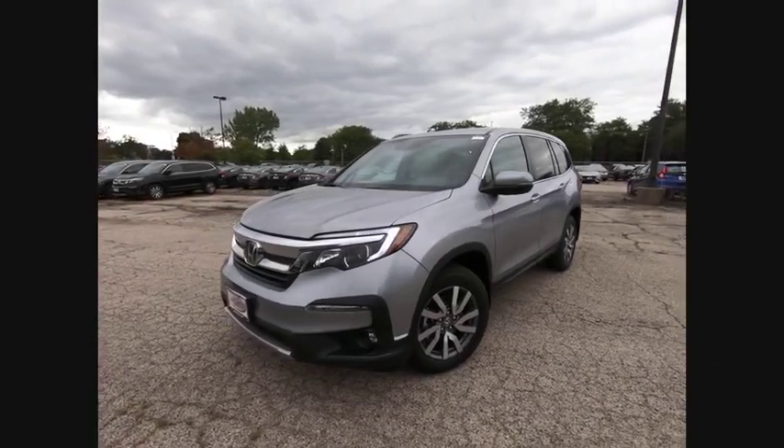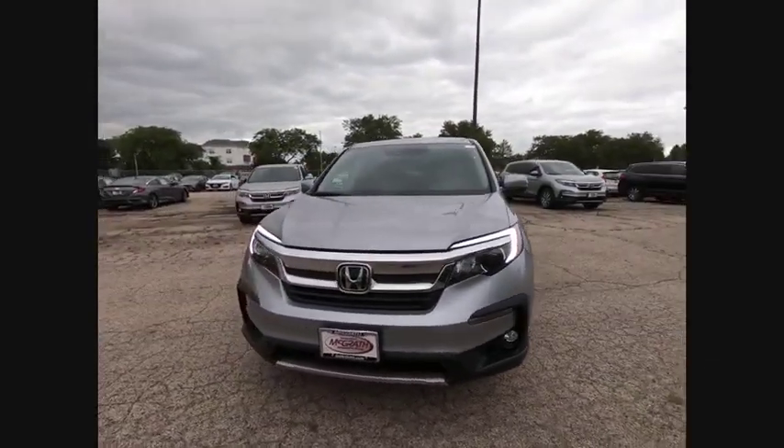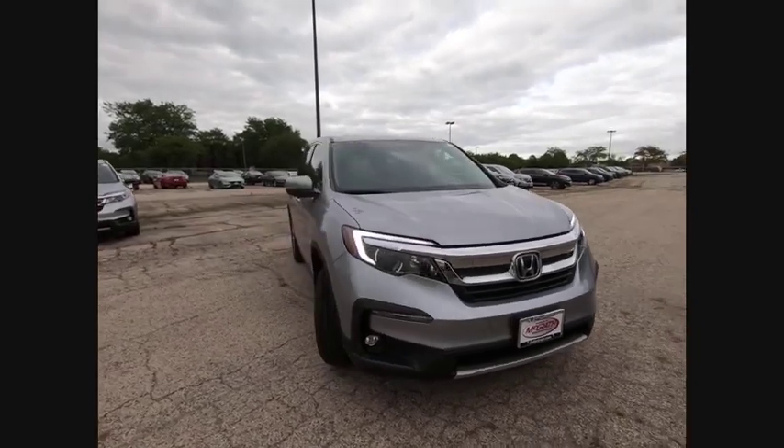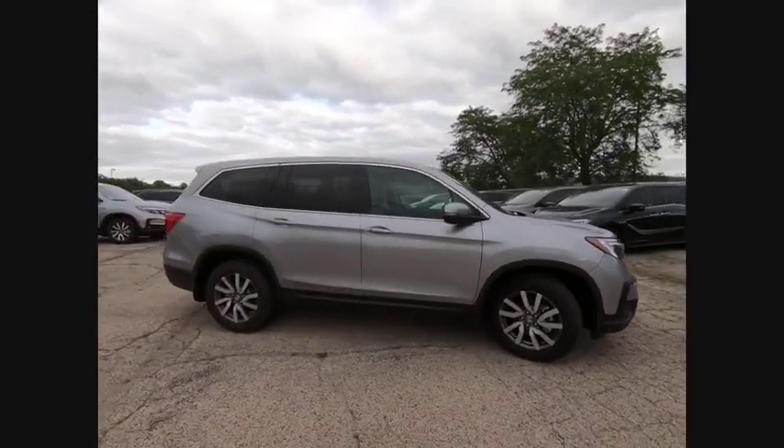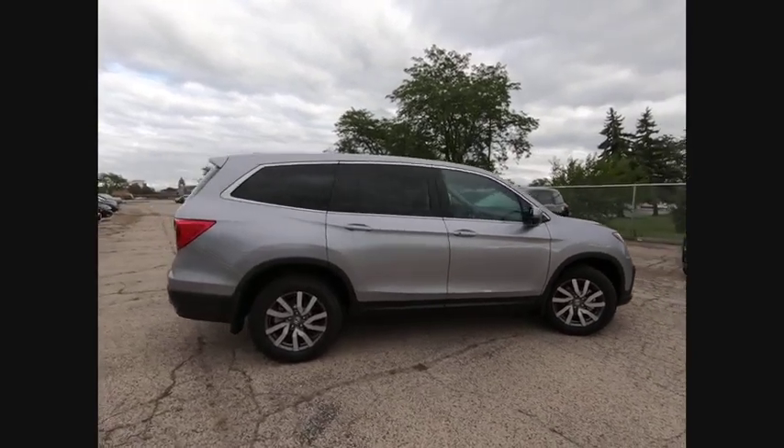Looking for the right vehicle? Check out the 2019 Pilot. Optimal Utility. Indulgent interior. Powerful performer. You'll be ready for almost anything in the Honda Pilot.